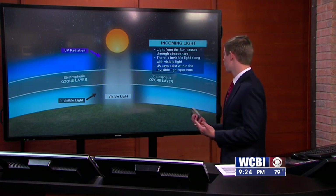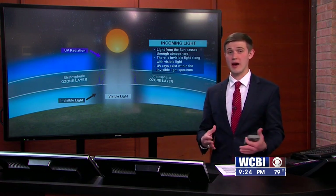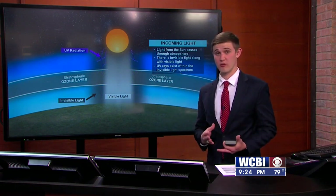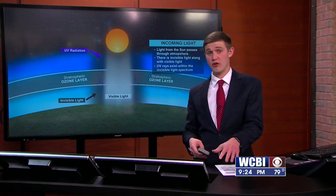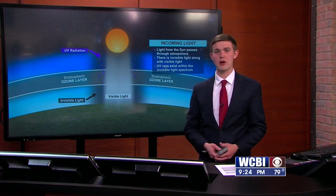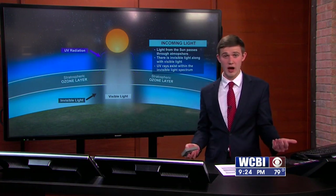Those are invisible rays of light that you cannot see. They come down, and there's something called the ozone layer that usually protects us from a lot of this UV radiation. That's why the ozone layer is so beneficial to us — it prevents a lot of the radiation from the sun from reaching down onto the earth and giving us really bad sunburns. So a lot of that does get filtered out as it makes its way down to the surface, but some of it obviously does not.